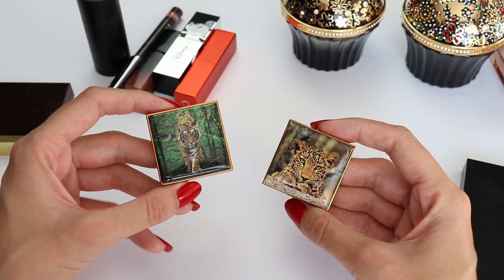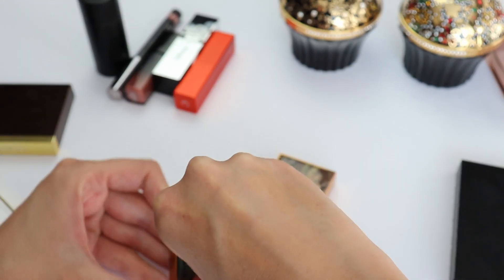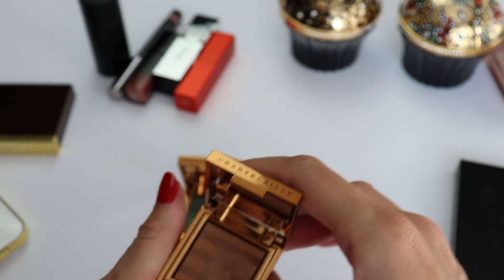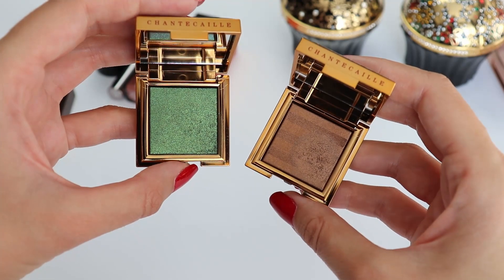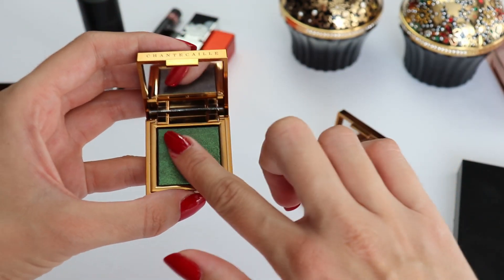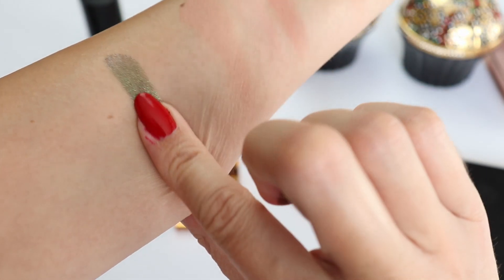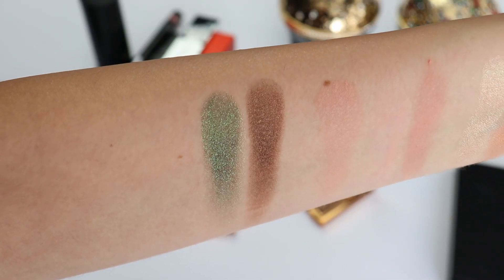Moving on to the Chantecaille Fall Makeup Collection — we have the Tiger and the Leopard eyeshadows and I have been loving them. I wasn't able to wear them as much as I wanted because of my eye irritation, but I really love these colors and they are so pretty. You can see how they look on my eyes if you go watch my review of this collection. These are quite expensive and very much on the pricey side, so you have to decide whether these are suitable for you, but I have been loving them.